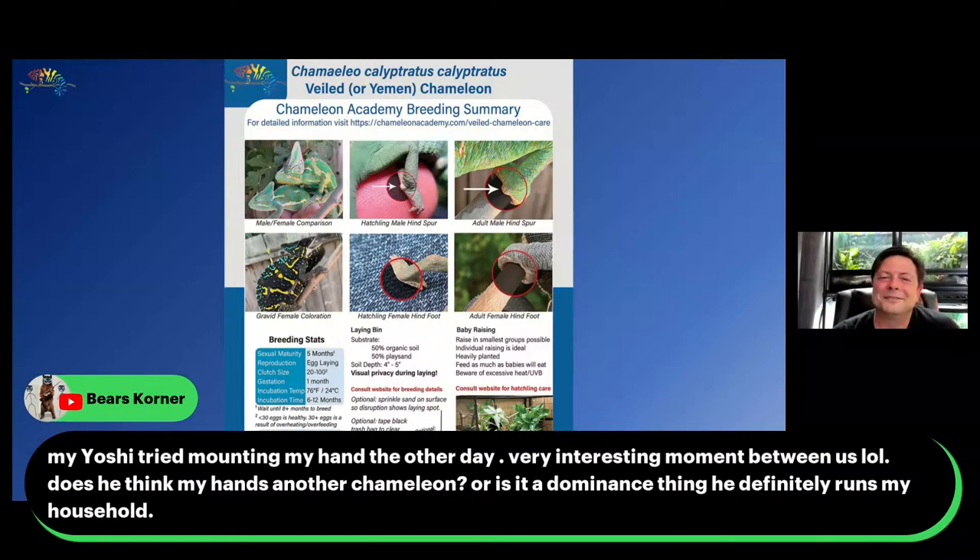Here we have a situation where a chameleon mounted someone's hand. It's not a dominance thing — it is a mating thing and he's confused. This human world has so many different signals that their instinct never told them what to do with, and so sometimes they try to mate with our hand. Yes, that happens.